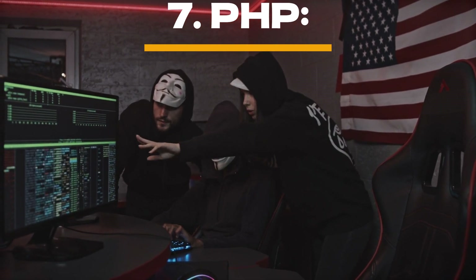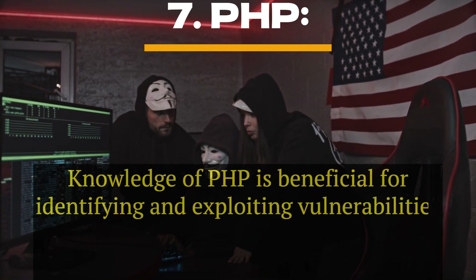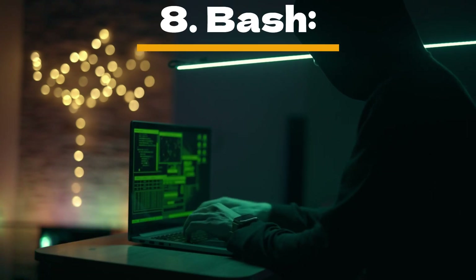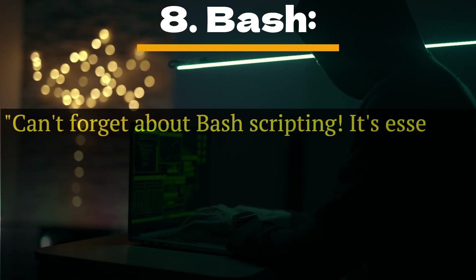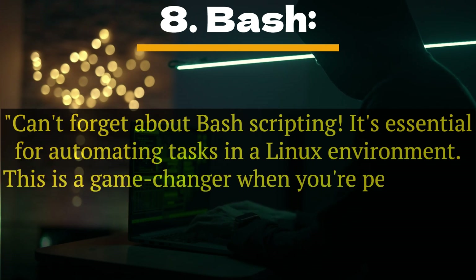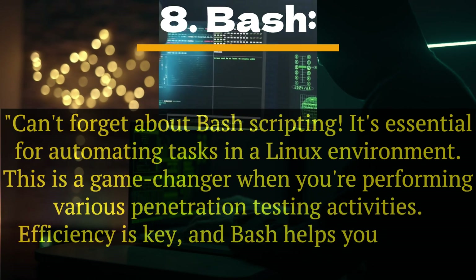Number 7: PHP. Knowledge of PHP is beneficial for identifying and exploiting vulnerabilities in PHP-based back-end web applications. Number 8: Bash. Bash scripting is essential for automating tasks in a Linux environment. This is a game-changer when you're performing various penetration testing activities — efficiency is key, and Bash helps you achieve that.